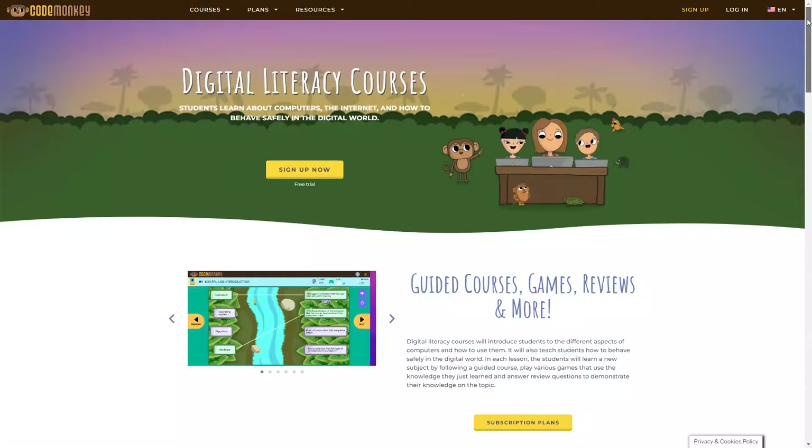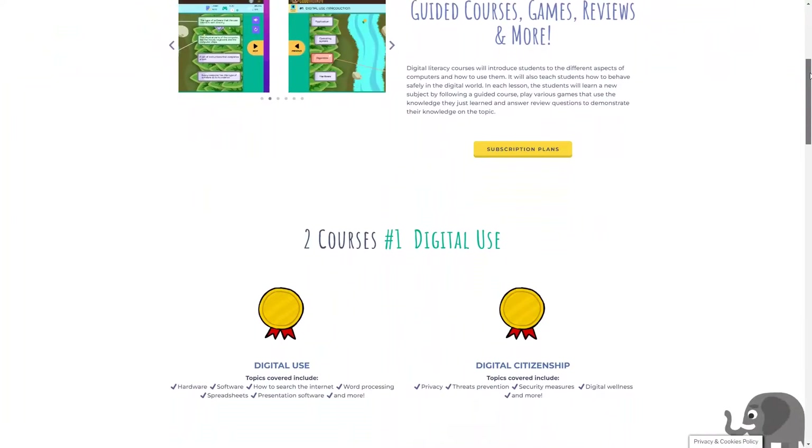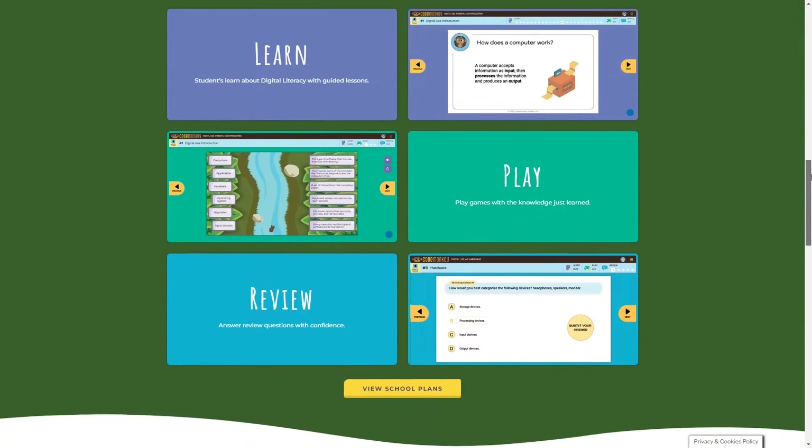Finally, for kids in 3rd through 5th grade, they offer two digital literacy courses designed to teach kids about hardware, software, word processing, privacy, digital wellness, and more. Now that we've covered all the different courses you get with a subscription, let's take a look at some of them in more detail.